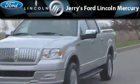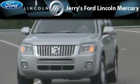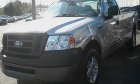Another fine vehicle offered by Jerry's Ford Lincoln Mercury. This is a 2008 Ford F-150, strong, durable, and dependable.